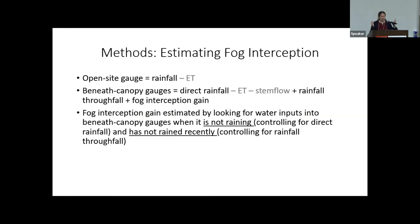To use this method to estimate fog interception, we consider inputs and outputs from each gauge. The open site gauge receives only rainfall, with minimal evapotranspiration losses. The beneath-canopy gauges may get direct rainfall, rainfall throughfall — rain that collected on the canopy and drips into the gauges — and potential fog interception throughfall. To differentiate rainfall throughfall from fog interception gain, we look for water inputs into the beneath-canopy gauges when it is not raining. This is possible because we used electronic recording tipping-bucket rain gauges with very high temporal resolution, recording at frequencies as high as one minute.